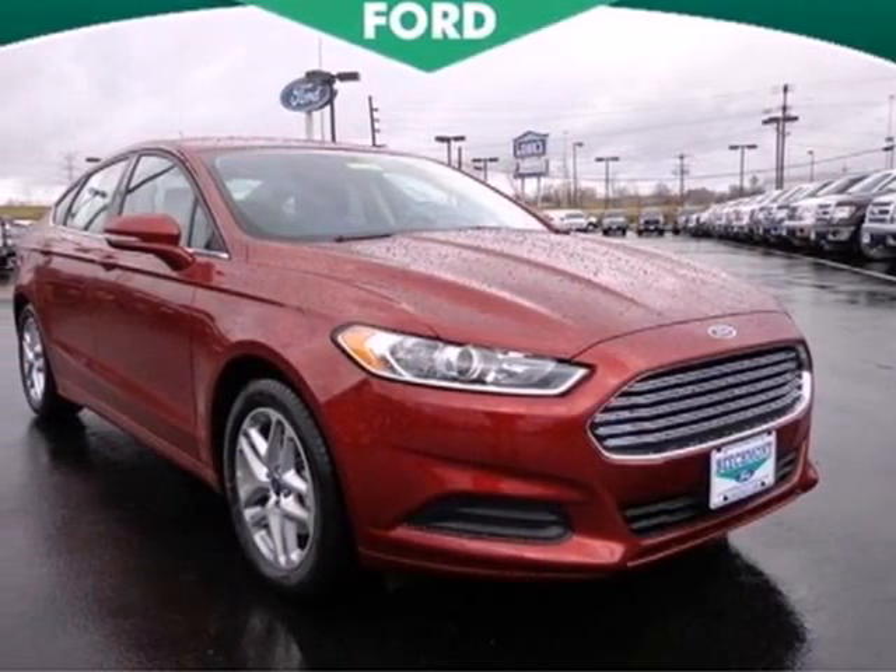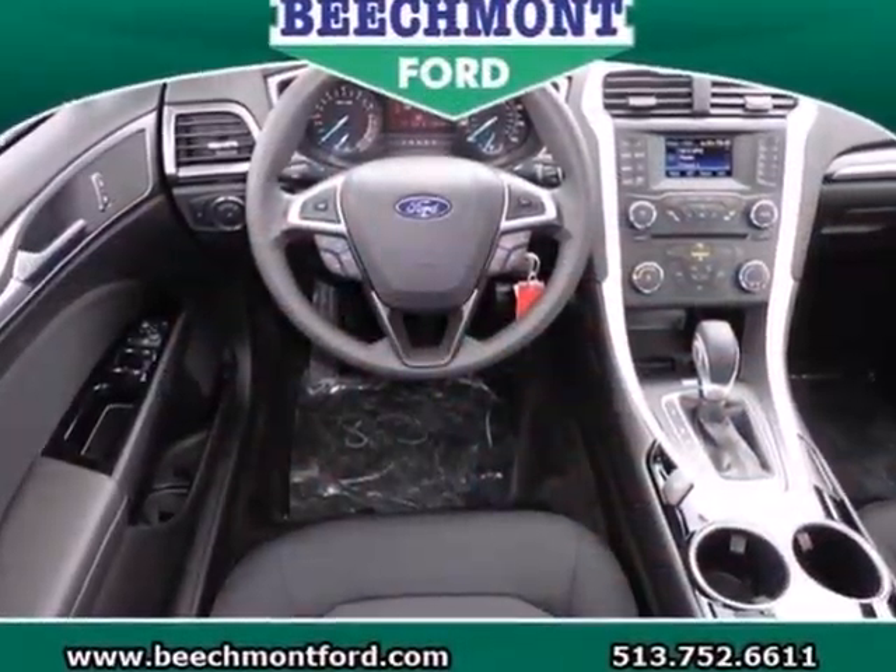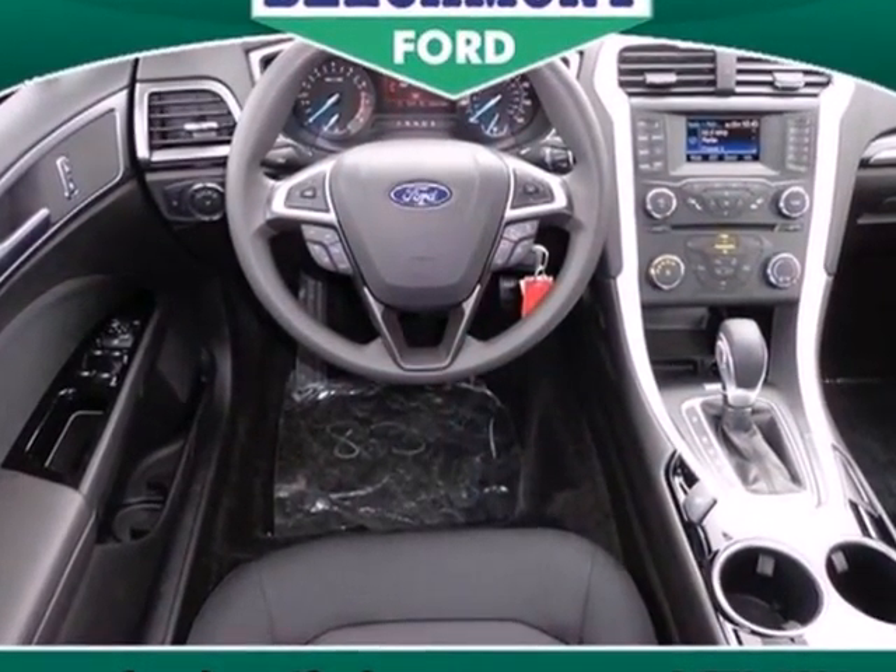It's a 2013 Ford Fusion. Its sleek silhouette is eye-catching, and its agility is number one.